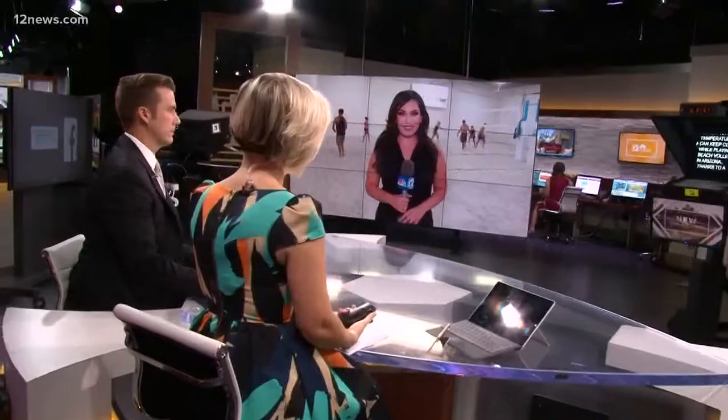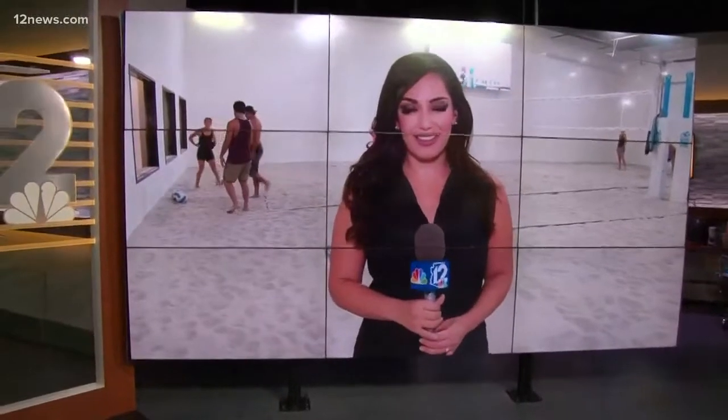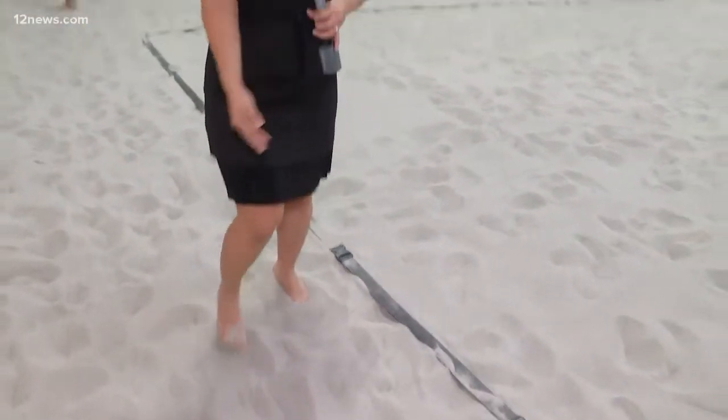You can keep cool while playing beach volleyball in Arizona thanks to a first-of-its-kind indoor beach volleyball facility over in Peoria. Team 12's Monica Garcia is there this morning getting a little sweaty spiking at the net. If you want a fun place where you're not going to be sweating outside, it's not going to be super hot — you can take your kids here and it still feels like you're outside. My toes are in the sand — this is California sand, shipped in from California.